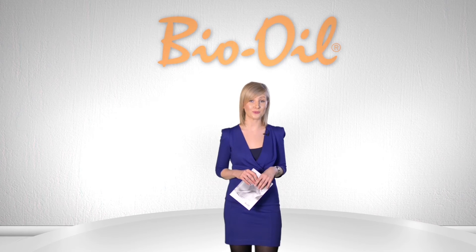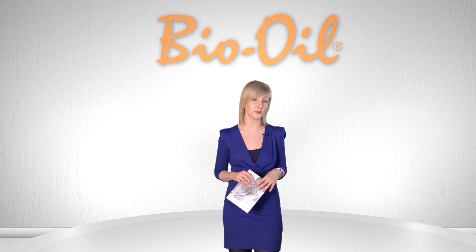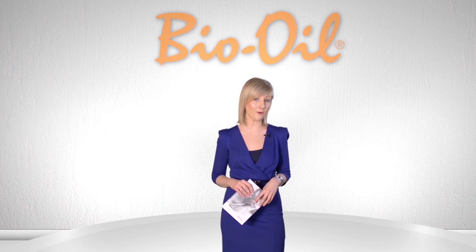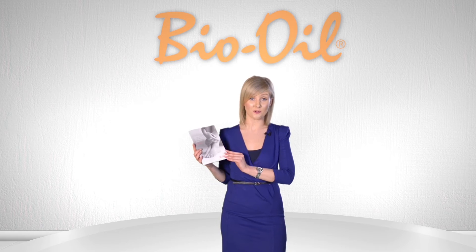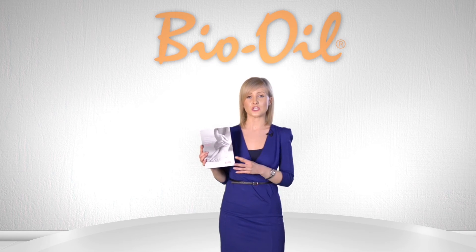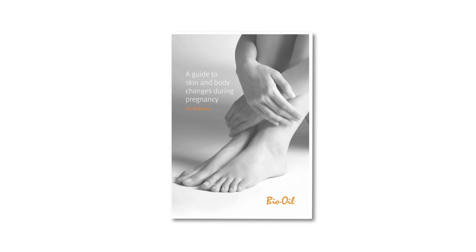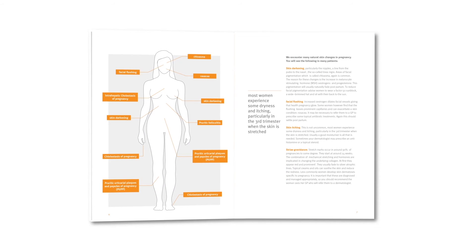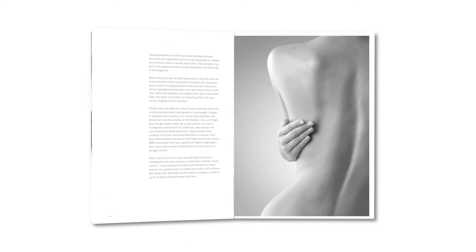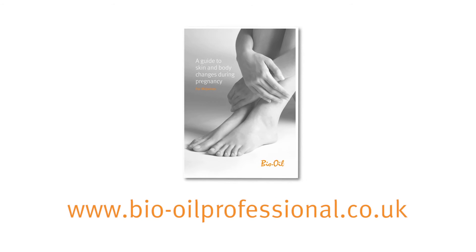We want to help healthcare professionals be more confident to advise their patients and support them by developing high quality materials. Bio Oil has developed a midwife's booklet, which is an in-depth guide to skin and body changes during pregnancy. It's a great tool for HCPs to help manage new mums' expectations about pregnancy and motherhood. To download your copy, please visit www.bio-oil-professional.co.uk.